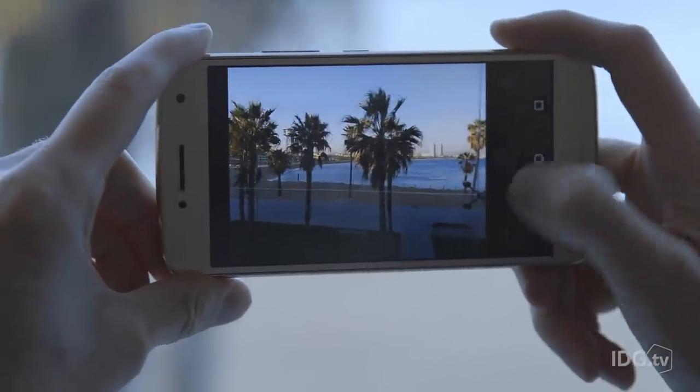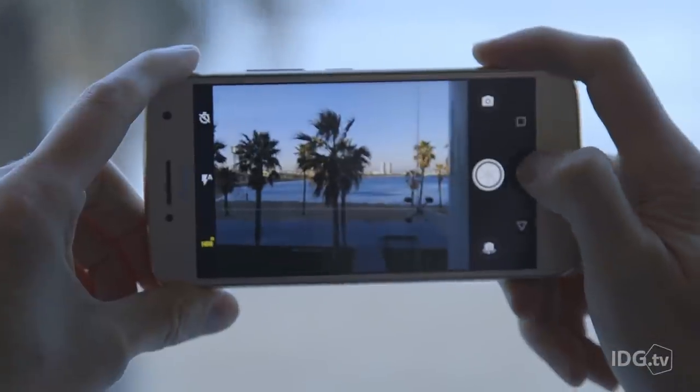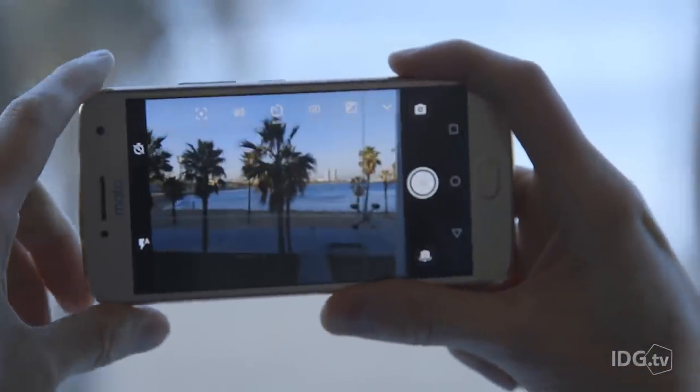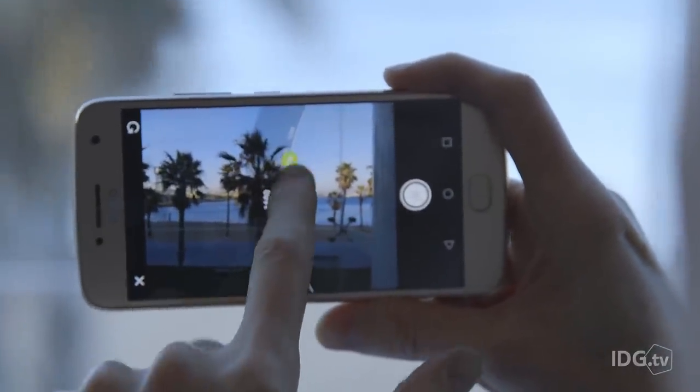Motorola is promising all-day battery life with these and a really good camera experience. I snapped a few pictures really quick and I think the camera looks pretty solid. The performance with those processors is not going to be super great, but everything was pretty smooth and scrolled pretty fast.